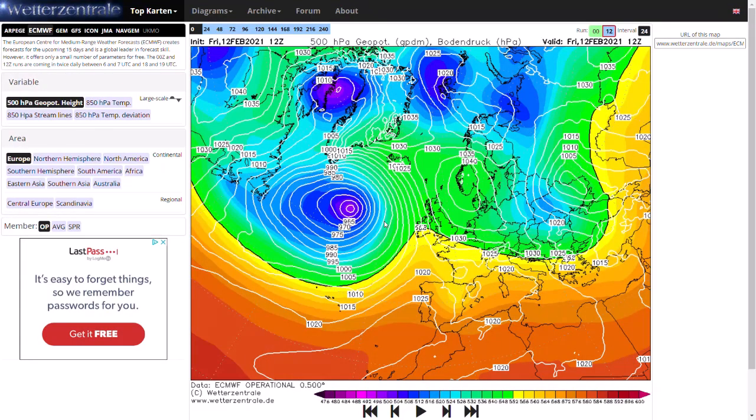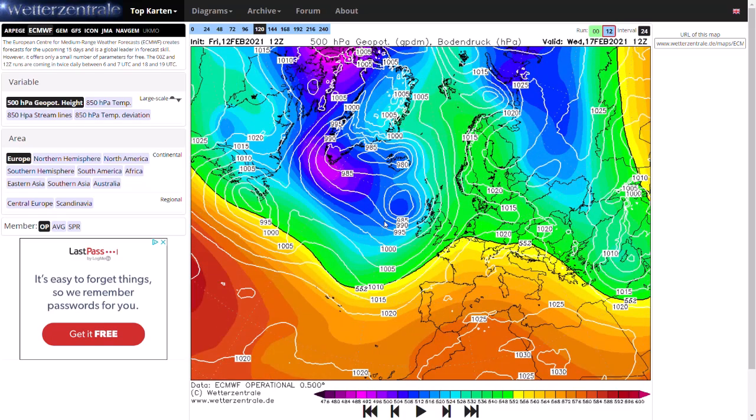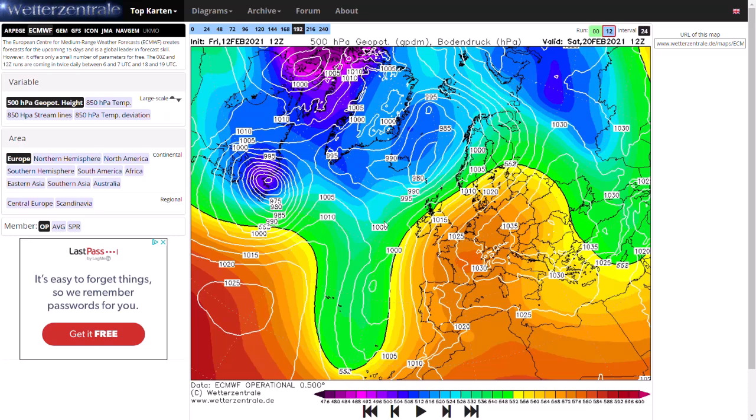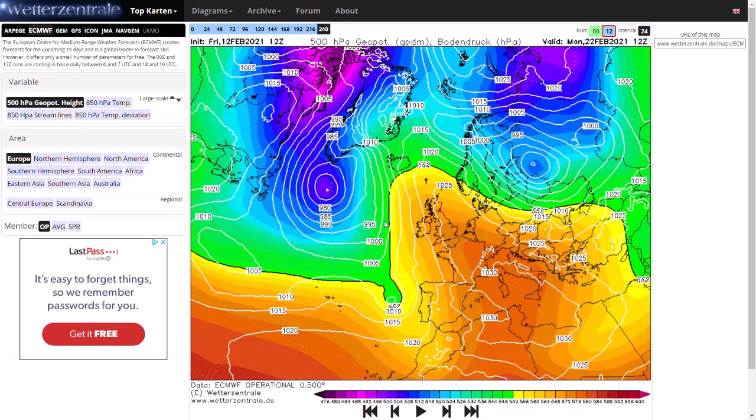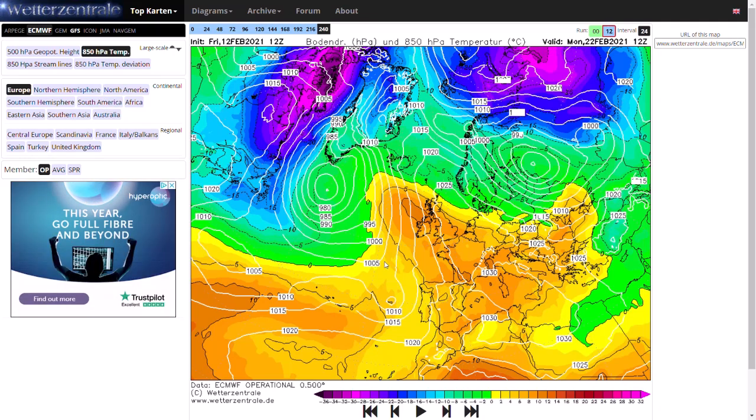Looking at the ECMWF, you can see a very similar pattern to the other two models. As we head towards 120 hours, we see low pressure is quite dominant before high pressure builds out into Europe, and we do pull up those southerly winds, with quite mild and warmer temperatures pushing up. It's difficult to say exactly what the surface temperatures will be, as it does depend on the exact wind direction. If it's coming off the North Sea, it's likely to be a bit cooler. If it's coming directly southwards or from the near continent, probably a little bit warmer.